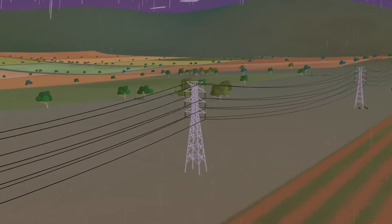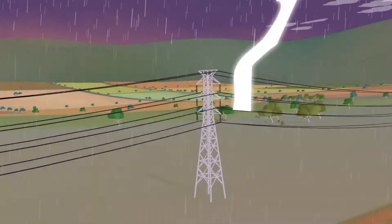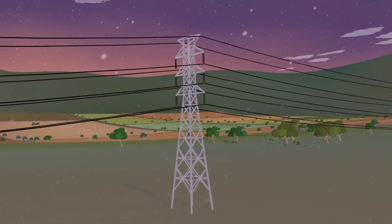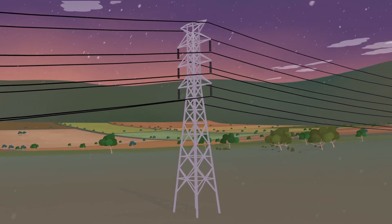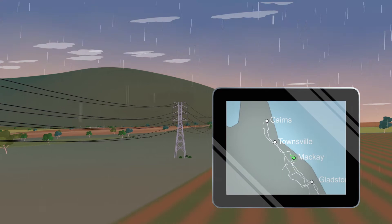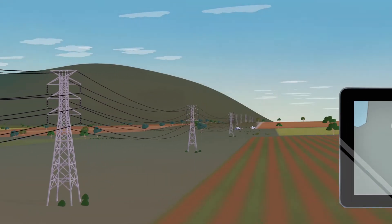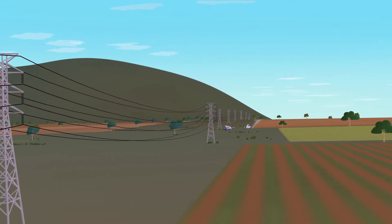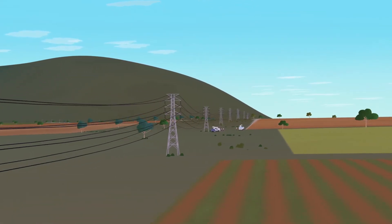In rare cases, lightning can still cause an interruption to supply. If this happens, within milliseconds automatic fault protection systems are activated to try and restore supply. Our round-the-clock operations centre is also notified within seconds and we can start other emergency actions to restore electricity transmission as safely and quickly as possible.